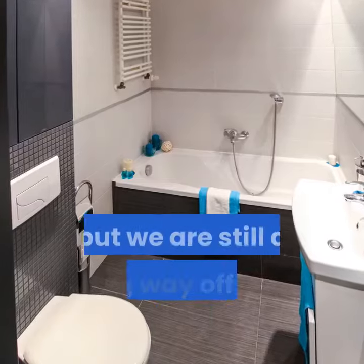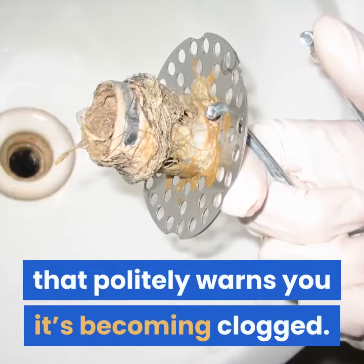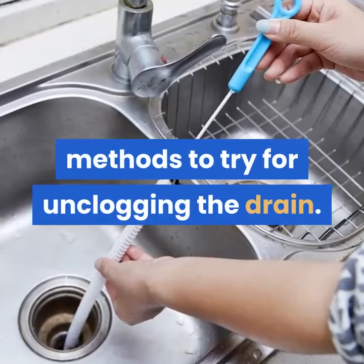Homes are getting smarter by the day, but we are still a long way off from a shower drain that politely warns you it's becoming clogged. In this video we will discuss a couple of methods to try for unclogging the drain.